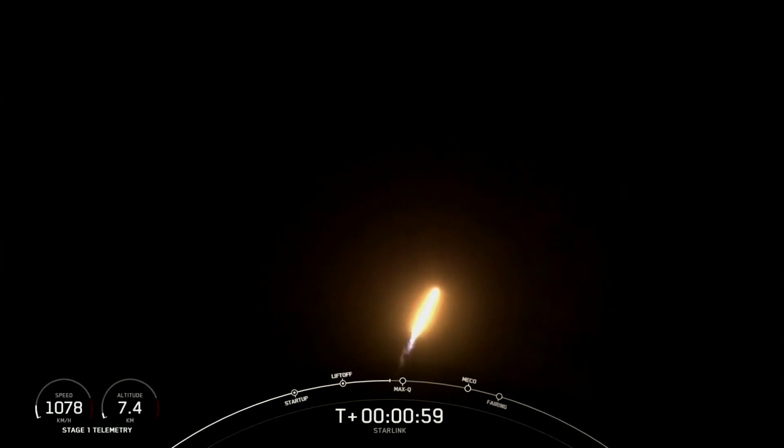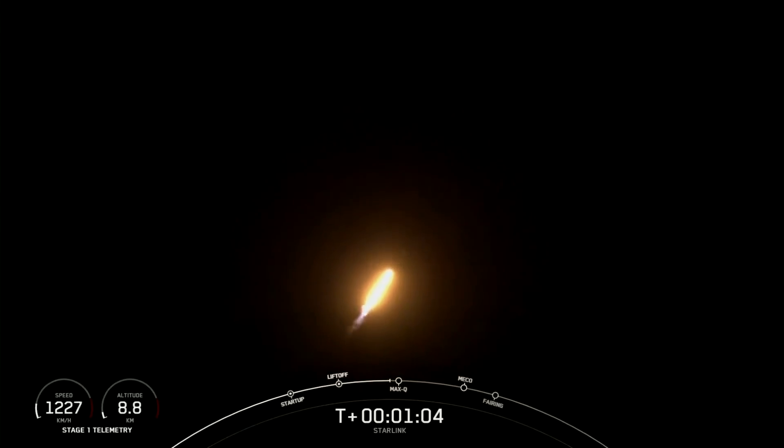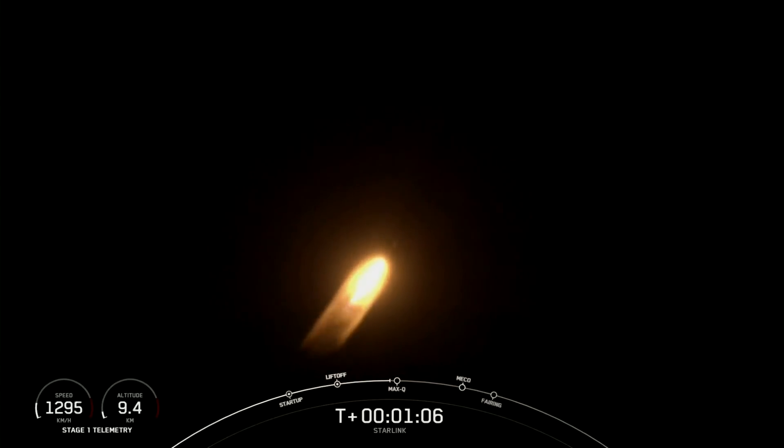Now we are throttling down the first stage in preparation for MAX-Q. And there's that call out for MAX-Q — this is the largest structural load that the vehicle sees.